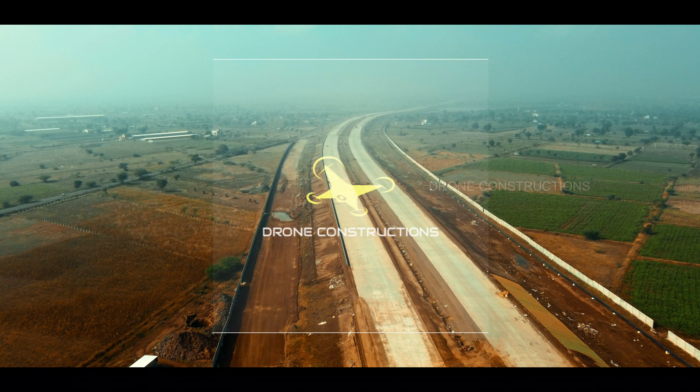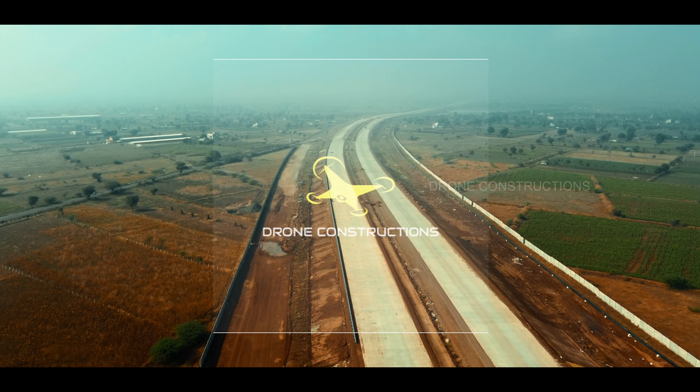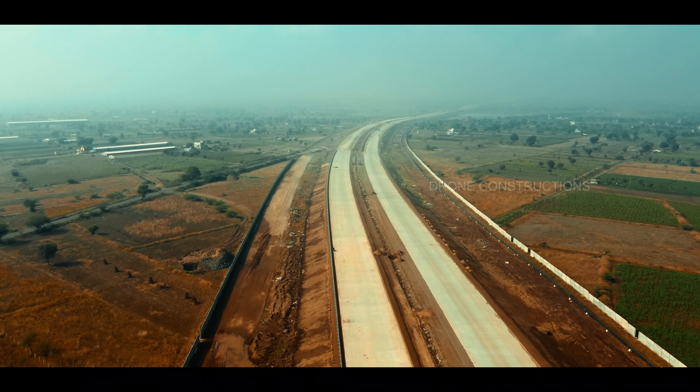Welcome to the channel Drone Constructions. Today we will see the current progress of Nagpur Mumbai Expressway Package 12. But before we continue, if you are new to this channel, please subscribe because we try to present you the best footages of construction work that is happening all over here.